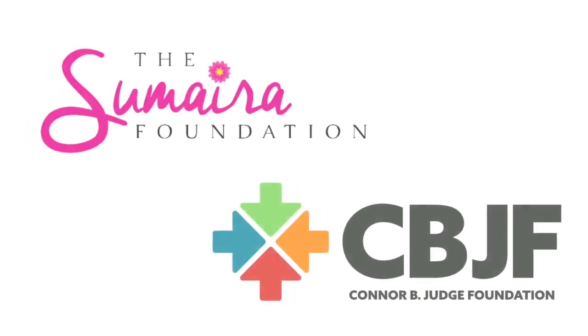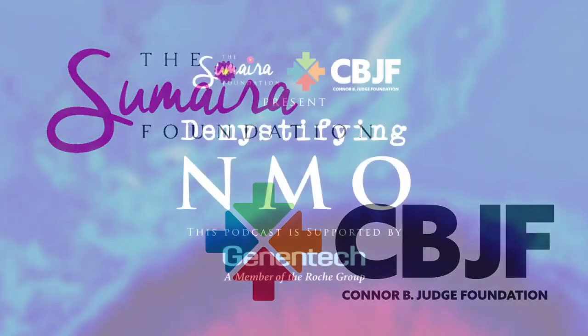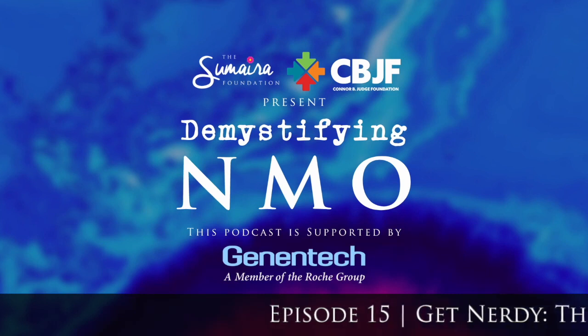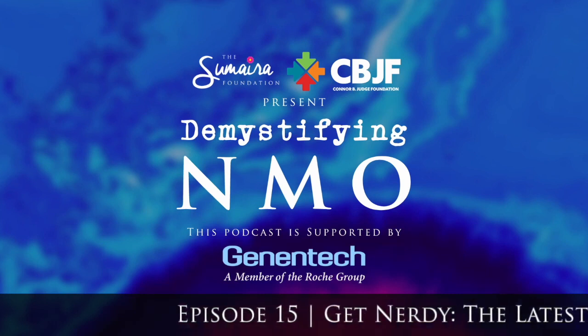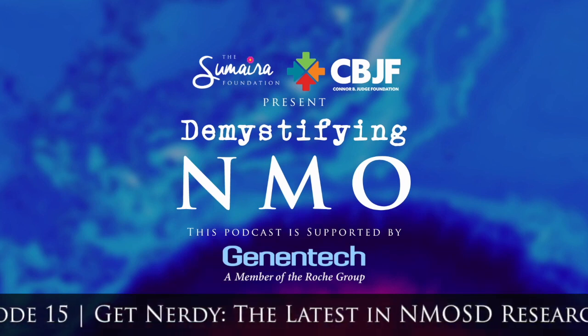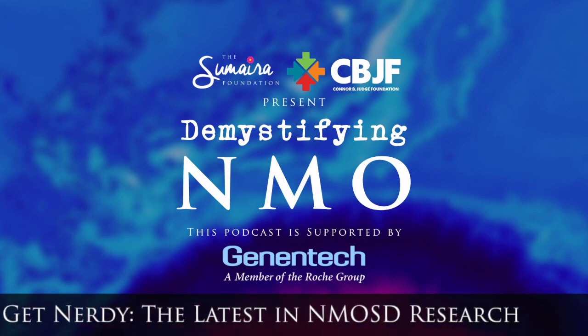From the Sumire Foundation and Connor B. Judge Foundation, this is Demystifying NMO with support from Genital. Welcome back to Demystifying NMO. I'm your host, Chelsea Judge, scientific advisor with the CBJ Foundation.